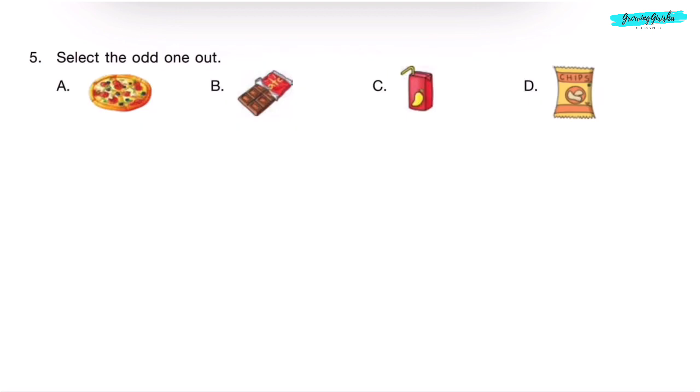Question 5. Select the odd one out. We eat pizza, chocolates, and chips, but we drink mango juice. So, mango juice in Option C is the odd one out.